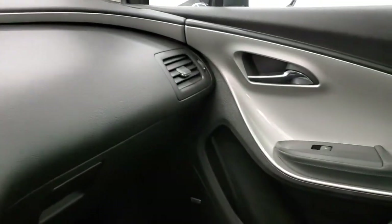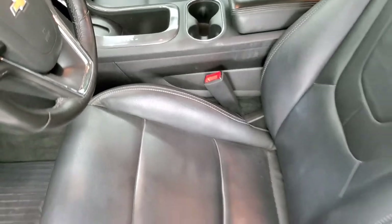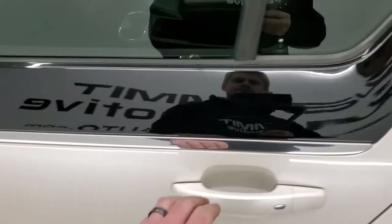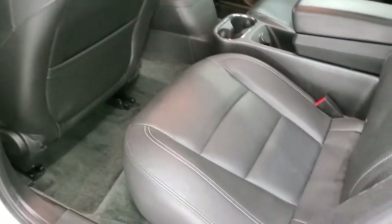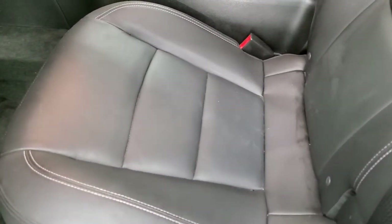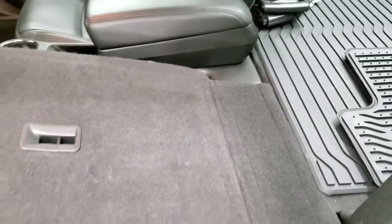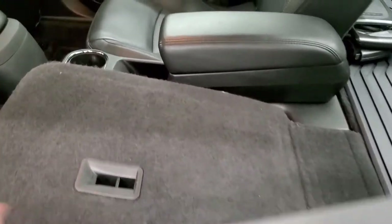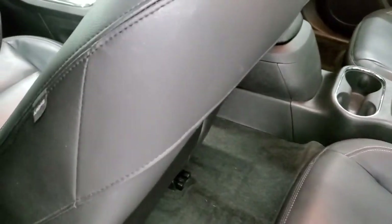We'll take a quick look at the back seats and then check out under the hood. You can hear that 1.4 liter just kicked in. Back seats are in really nice shape — no rips or tears back here. These seats do fold down for extra storage, and you can see just how nice and flat they go. You do get side curtain airbags on this vehicle.